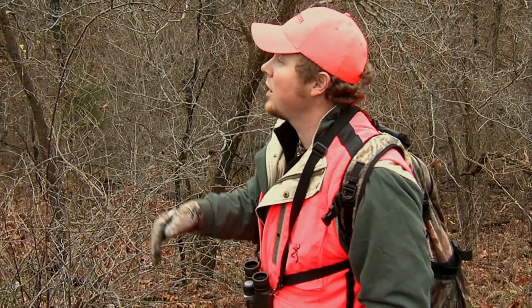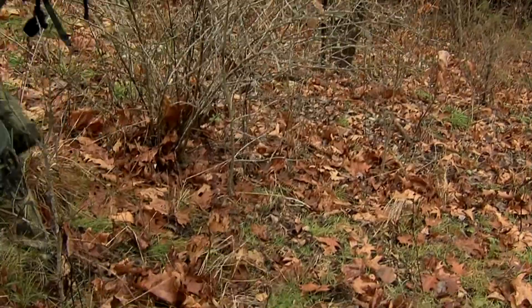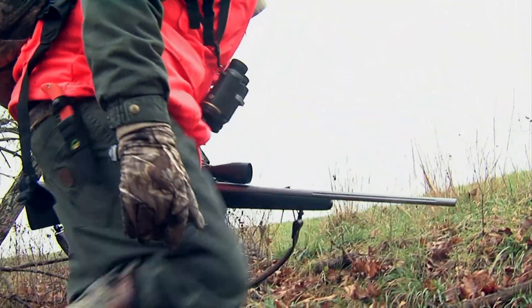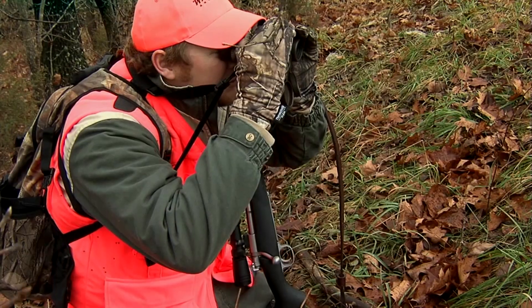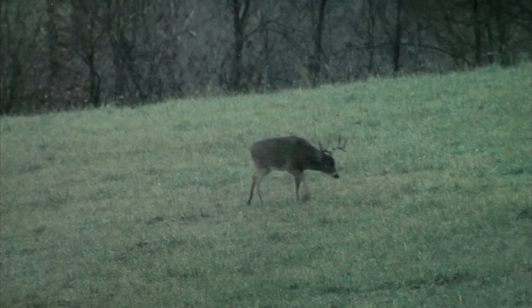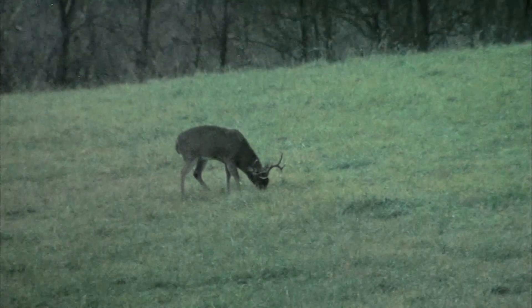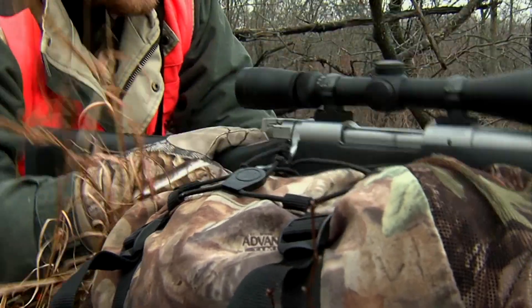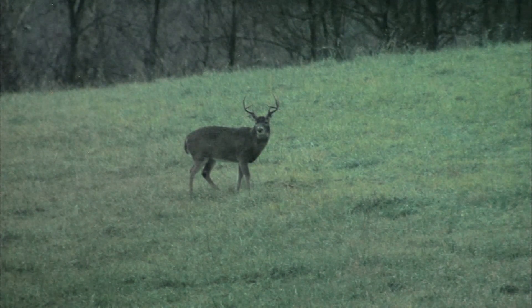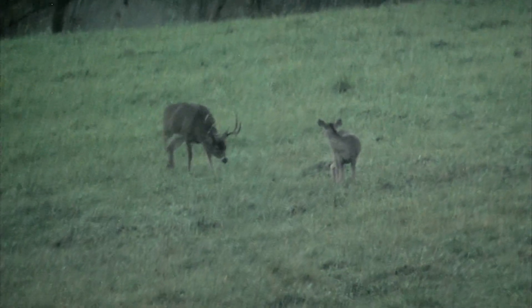Right up over this rise, Don's got a food plot planted. I'm going to slip up there and see if I can see anything out in it. We really hunted hard and battled the conditions with rain and weather, but the last evening of the hunt — as it always happens — one of the bucks on our hit list comes out. The devil buck comes out, and when he does I see those brows sticking off to the side and I said, 'That's our deer.' That's him right there — I can see his brows laid off to the side. He's a shooter.